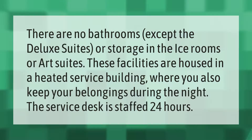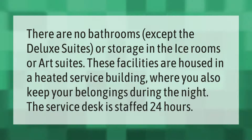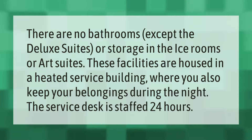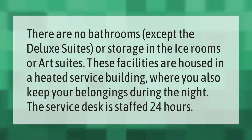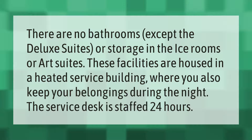There are no bathrooms in the ice rooms or art suites, except in the deluxe suites. These facilities are housed in a heated service building where you also keep your belongings during the night. The service desk is staffed 24 hours.